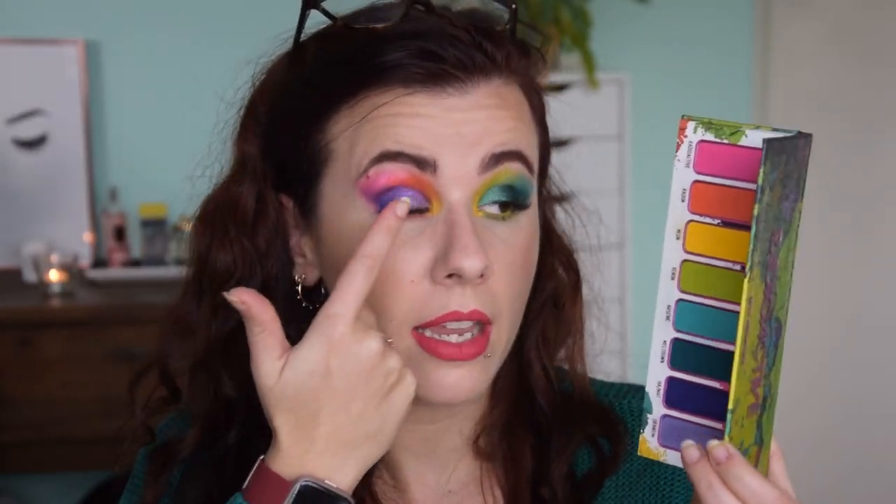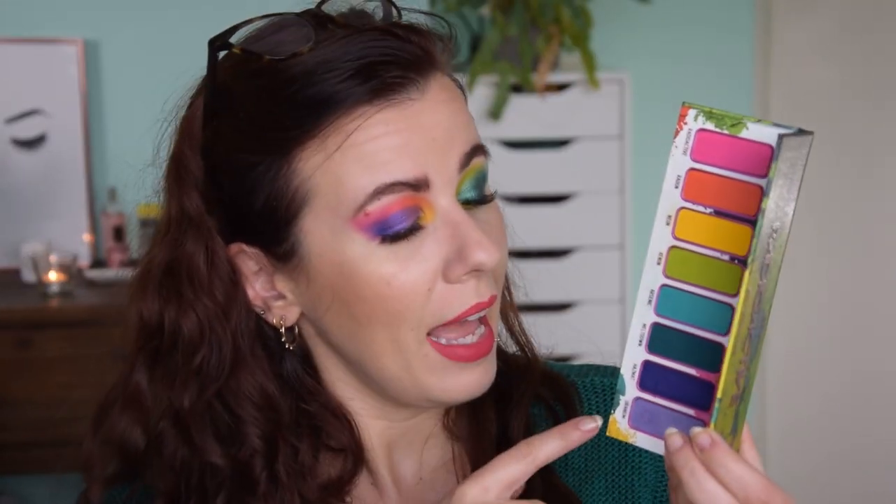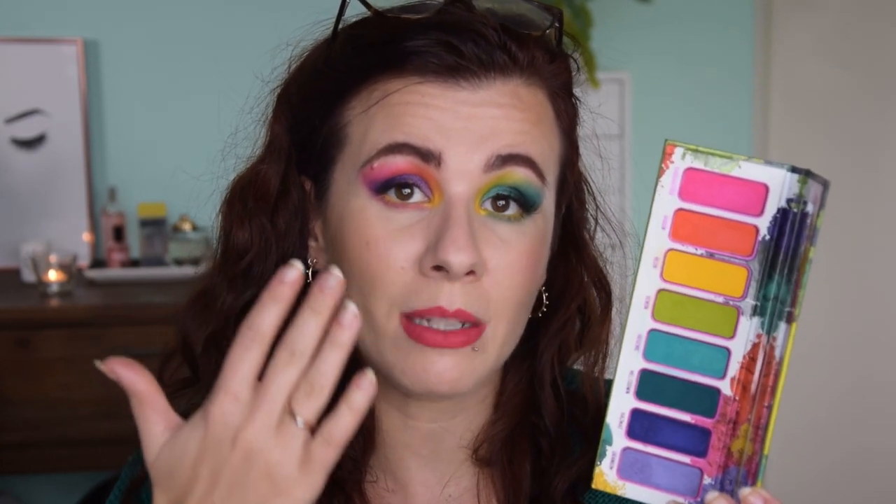The only shade that is really a shimmer, which I'm wearing on my inner corner right now, is the lavender shade called Uranium. This is the sheerest of the whole palette and I had to build it up quite a bit to get full coverage. On the other hand, in a different look when I blended it out it made for a beautiful gradient. I have hooded eyes and usually don't want shimmer on my hood, but I didn't mind it at all here — it made for a very nice eyeshadow.